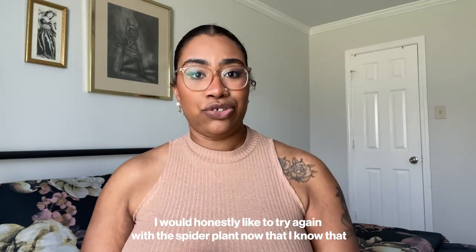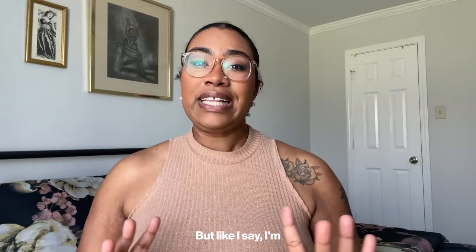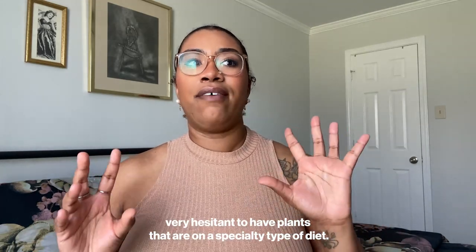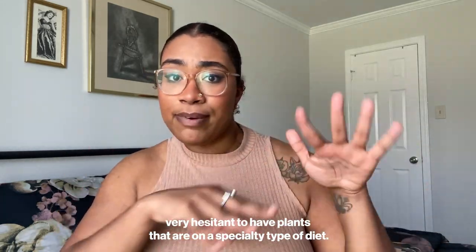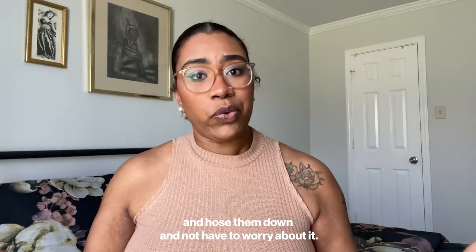I would honestly like to try again with a spider plant now that I know it needs filtered water, but I'm very hesitant to have plants on a specialty diet. I love to just throw all of my plants in the sink and water them without having to worry about it.